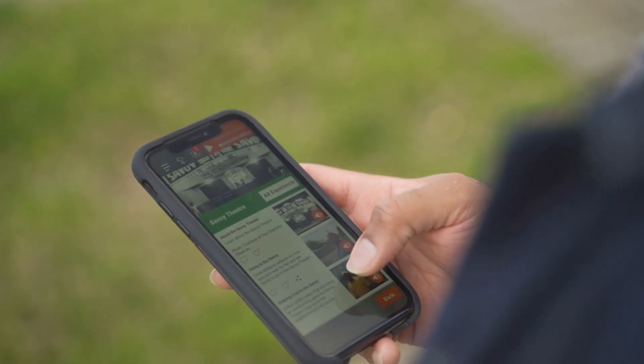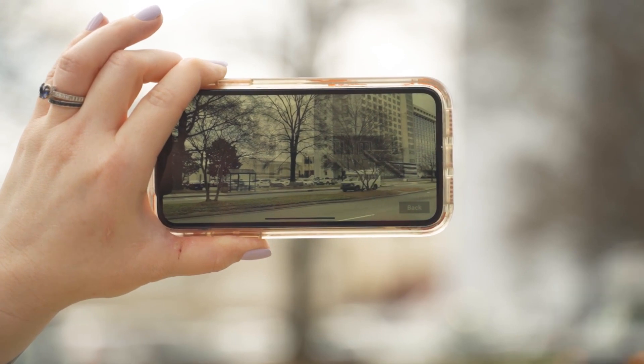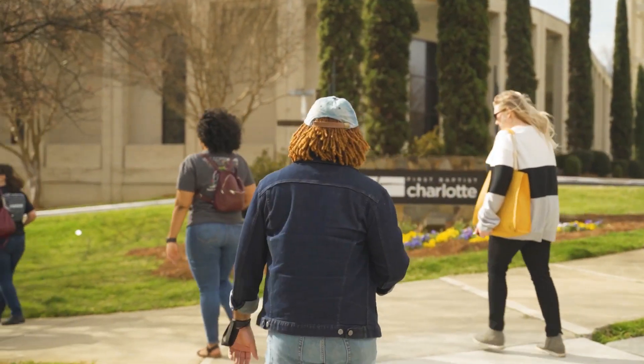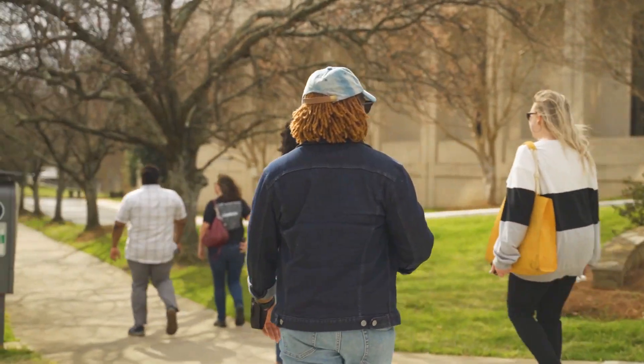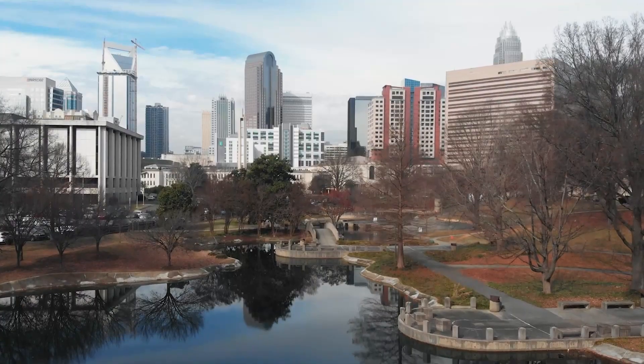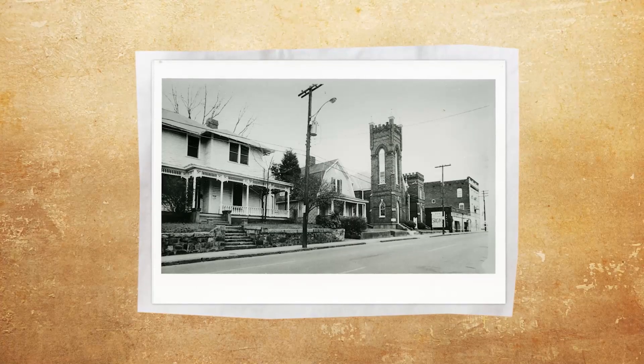Before you come on the tour, please get and download the KnowCLT app, which has all of the interactive functions for the tour. The Community Read Brooklyn walking tour winds through Second Ward Neighborhood, past the NASCAR Hall of Fame, and through Marshall Park. It goes through much of what used to be the Brooklyn Neighborhood.